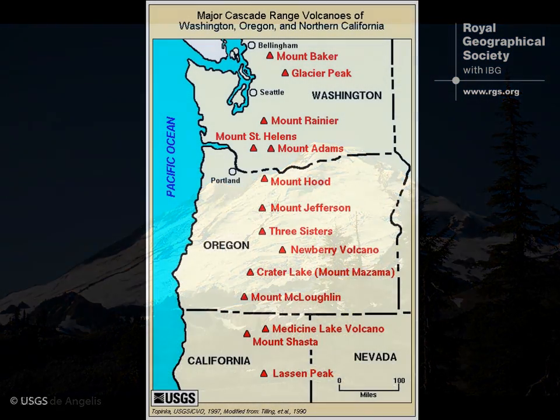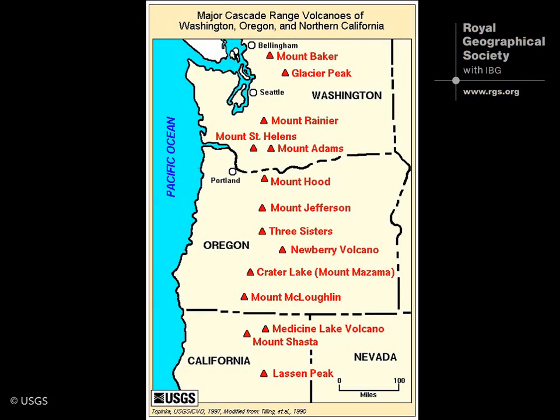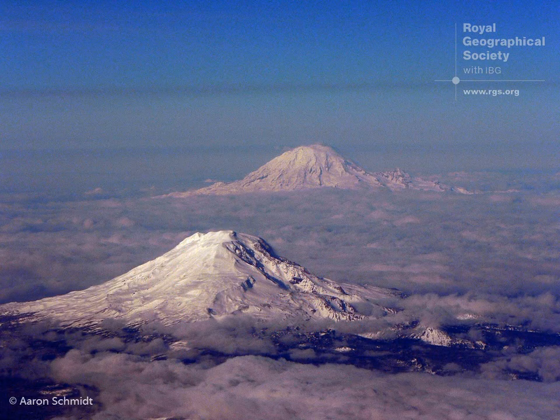The Cascades are a mountain range in the Pacific Northwest United States and they run roughly from Northern California up into Southern Canada. They're a mixture of volcanic and non-volcanic peaks, although the main peaks in the chain are volcanoes, of which there are 13, and seven of those have been active in the last 200 years. Of the 13 volcanoes, the really notable ones are Mount St. Helens and Mount Rainier.